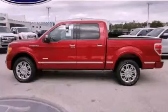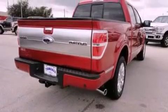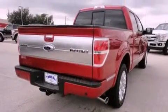This is a brand new 2011 Ford F-150. Whether hauling, commuting, or towing, this truck is the right one for you.